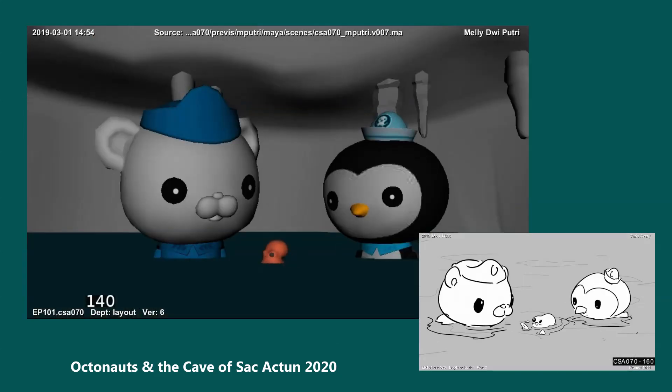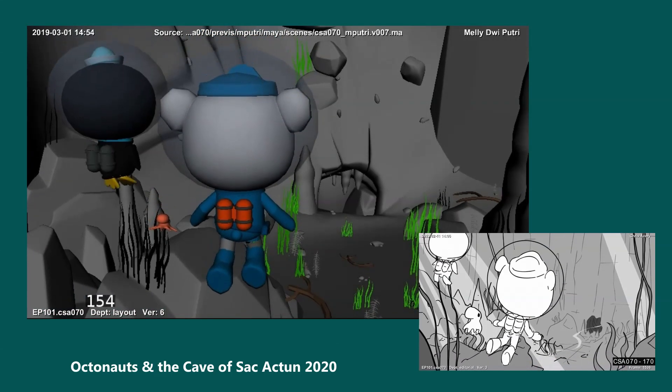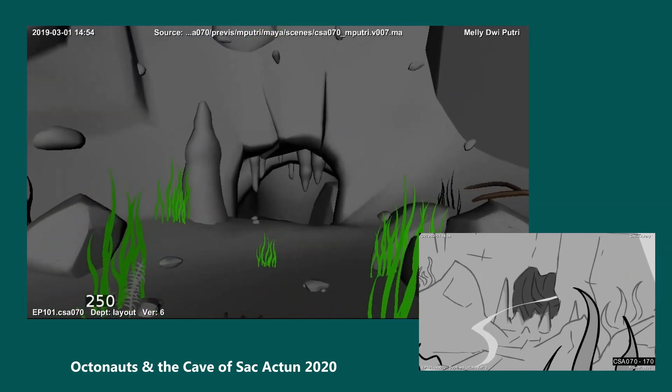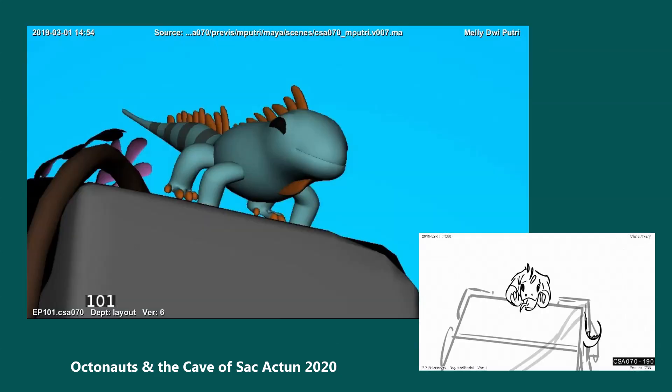Coba! Hmm, it looks like there's a tiny current of water coming up from that tunnel down there. Salt water! Those caves lead all the way to the Caribbean Sea!